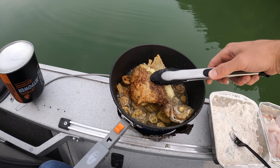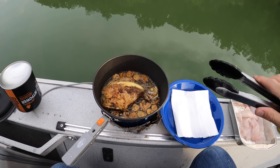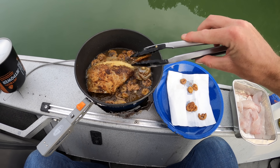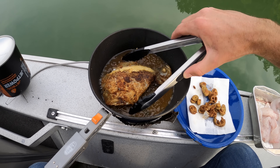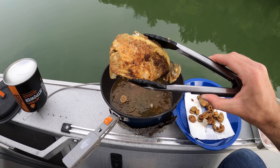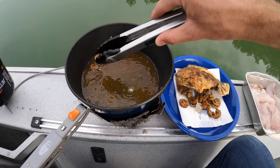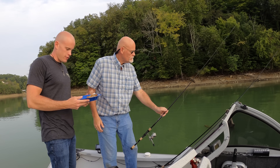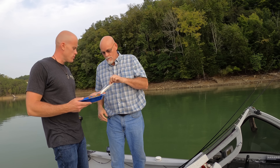Alright, these jalapenos are definitely done. With inspiration from my friends in Louisiana — and that crappie is done. Look at that, golden brown, right on his little bed of jalapenos. Alright Pops — some fried fish, fried jalapenos. You want to choose your weapon?